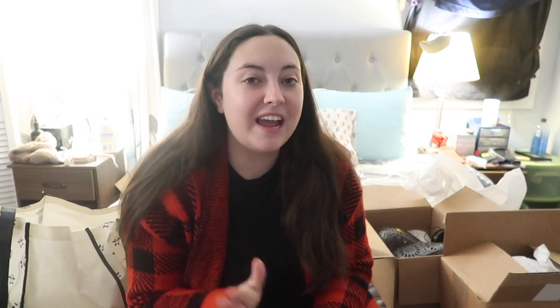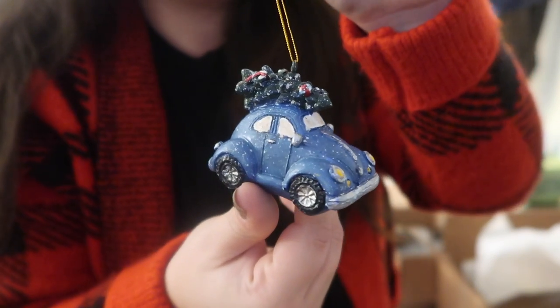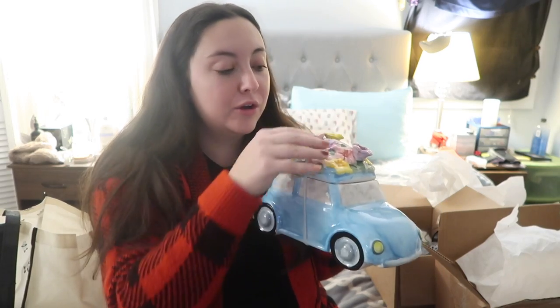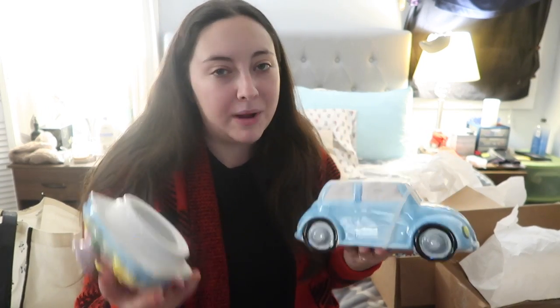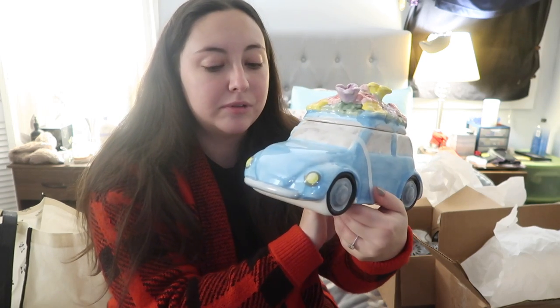I don't know how she does it, but Mike's mom always manages to find me something beetle-related. On the gift box itself was this adorable little beetle ornament with a little tree on top, and then inside the box was this — it's a beetle cookie jar. It opens up, you can put cookies in it. I might use it for something else just so I can have it in my office, but it's probably going to live somewhere where it can be out all year round. I don't know how she finds these things — they're absolutely adorable.